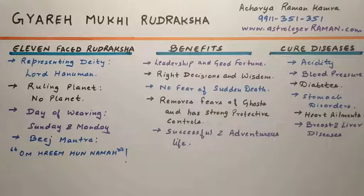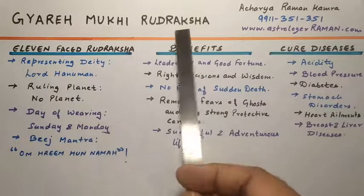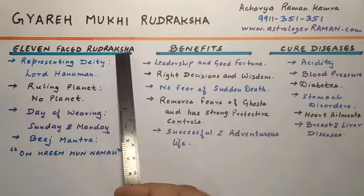If you like my video, please comment, like, share, and subscribe to my channel. So let us start our video. We begin with the Gyara Mukhi Rudraksha, or 11 phase Rudraksha.